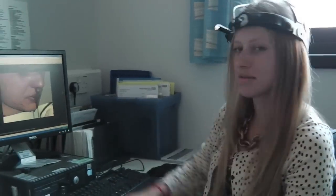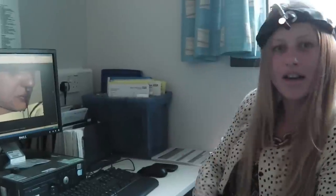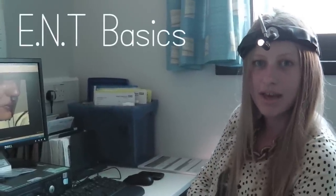Hi! Sorry you caught me there, I was just doing some ENT. My name's Dr Nicola Lowe, and today we'll be going through some ENT basics.